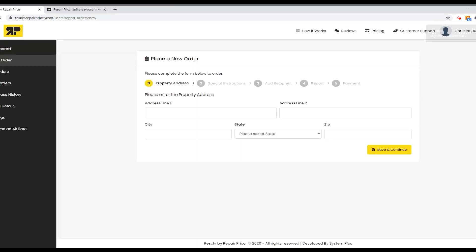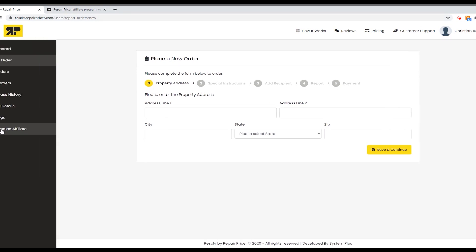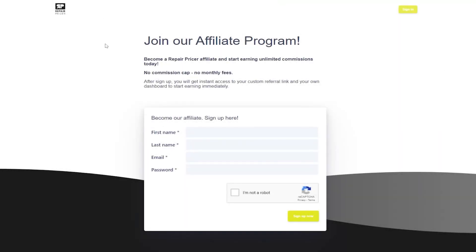Once you're set up, you will land on your account. This is the screen to place a new order — that's where it brings you by default, but we're not going to use that today. I want you to scroll over to the left-hand side and look for the button that says 'Become an Affiliate.' Your menu may be collapsed — that's okay. You can hover over those or expand the menu and click that 'Become an Affiliate' button. Once you've clicked that, you should land on a page that says 'Join Our Affiliate Program — Become a RepairPricer Affiliate and Start Earning Unlimited Commissions Today.' Simply fill out the form with your first and last name, your email address, select a password, fill out the CAPTCHA, and click 'Sign Up Now.'